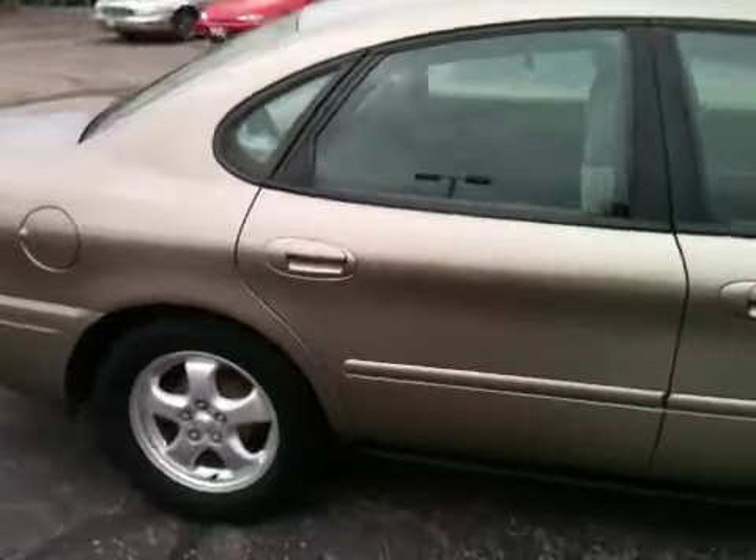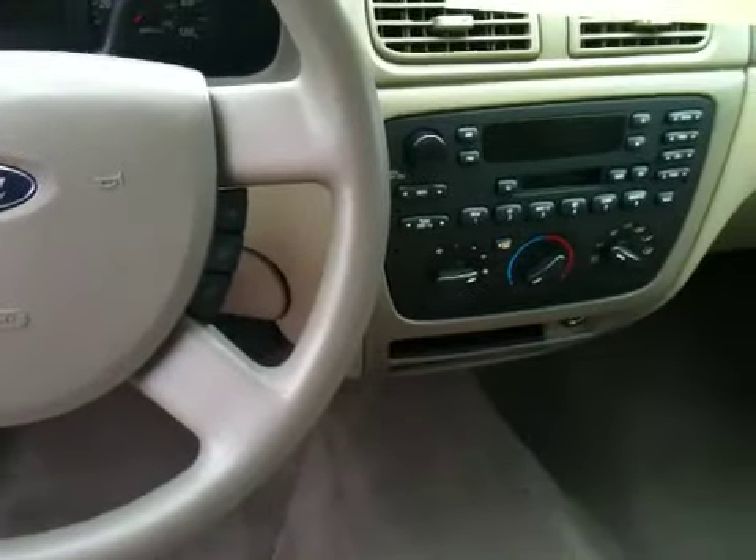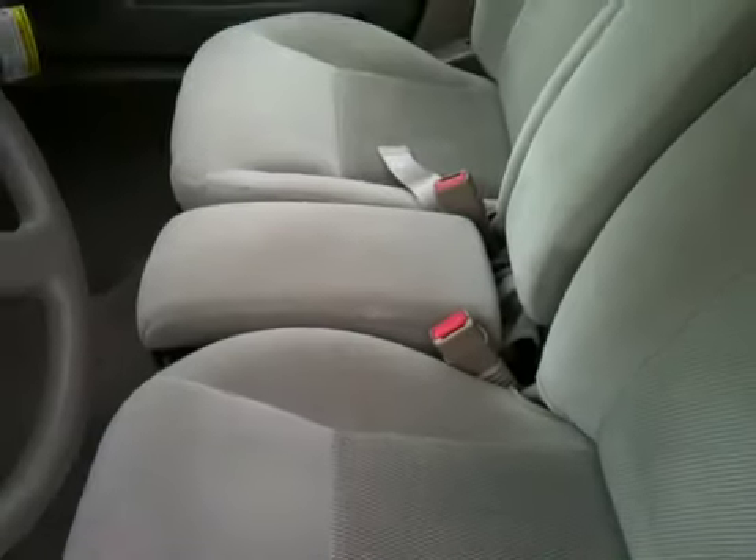No major damage on the vehicle on the exterior. Gas mileage. Six-way driver's power seat, all your other power packages, cruise controls on the steering wheel. This is a six-passenger vehicle. The back seat does fold down in a 60-40 split.